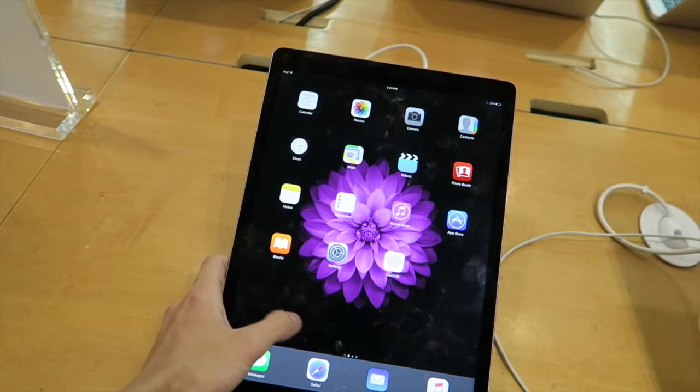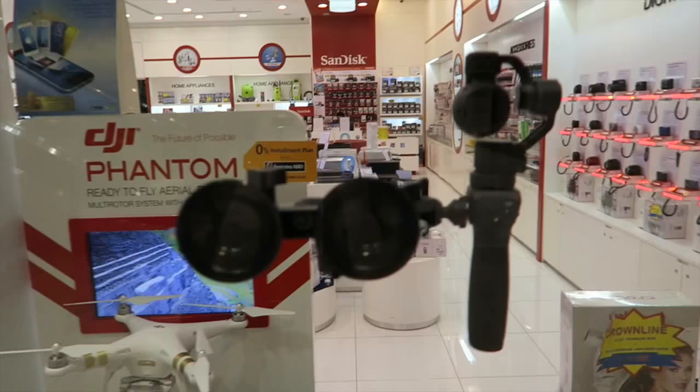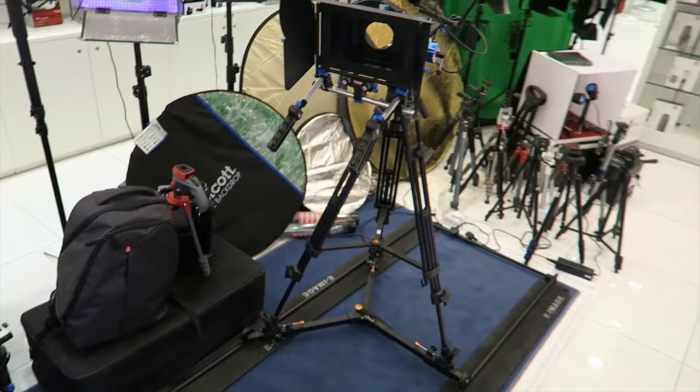That's a huge iPad — you can edit videos here. Awesome DJI Osmo. They've got a vacuum stand so you can place it on your car and record videos. And an awesome DJI Phantom 3. Awesome accessories for video recording here in a Canon shop.